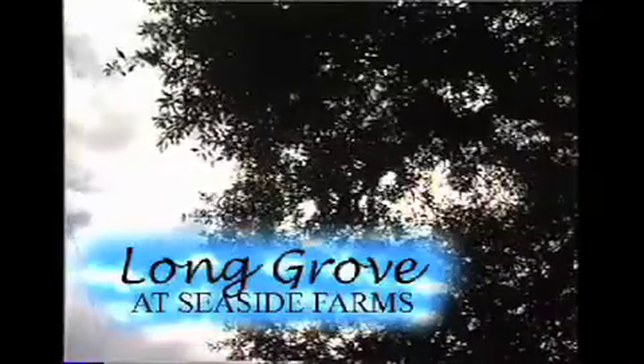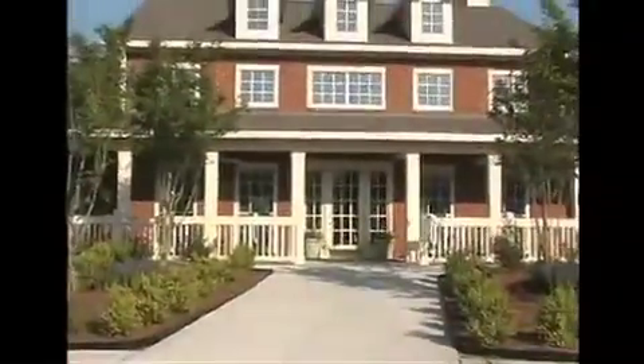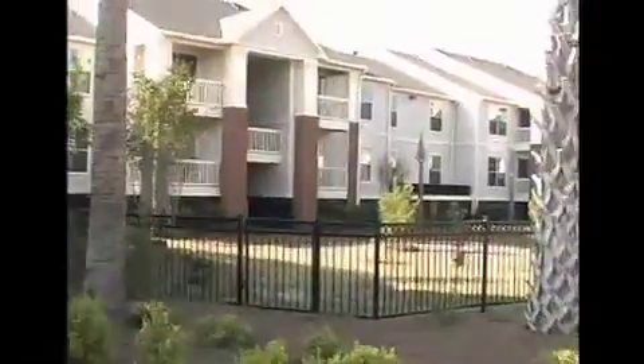We hope you've enjoyed this brief tour of Long Grove at Seaside Farms. We'd like to invite you to discover Long Grove in person, because you can't fully appreciate this beautiful community until you see it for yourself. We're looking forward to your visit. Welcome home to Long Grove at Seaside Farms — close to the city, closer to the sea.